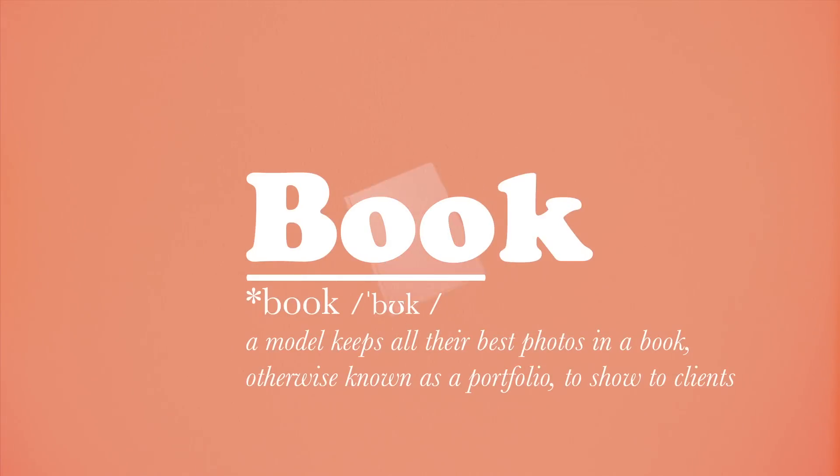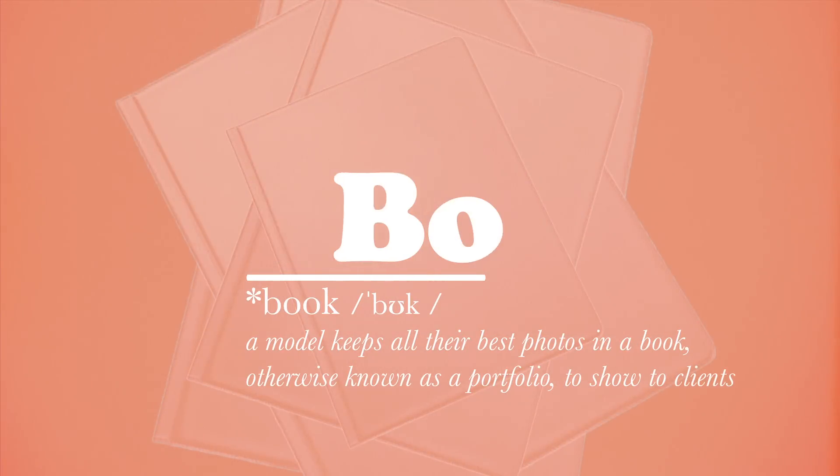Book. A model keeps all their best photos in a book to show clients, otherwise known as the portfolio.